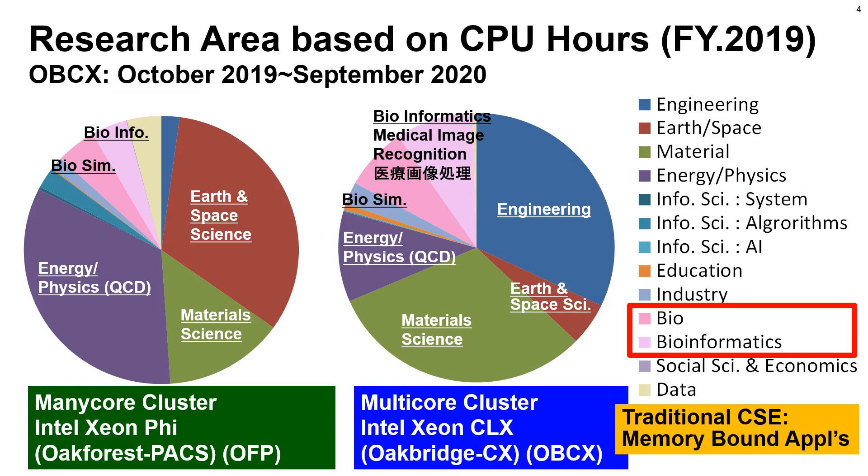The next page shows research areas of Oakfest Pax and Oakbridge CX. These are mainly used for computational science, but there are certain amounts of usage in bioinformatics.